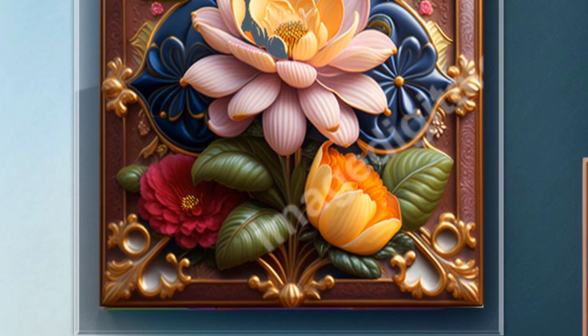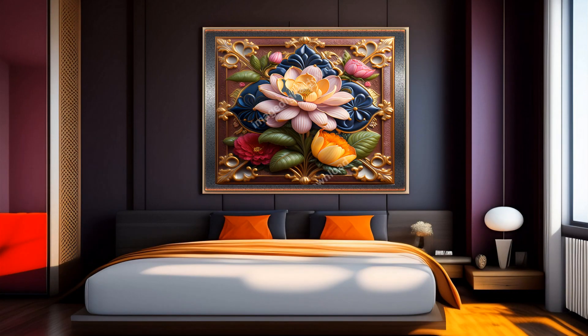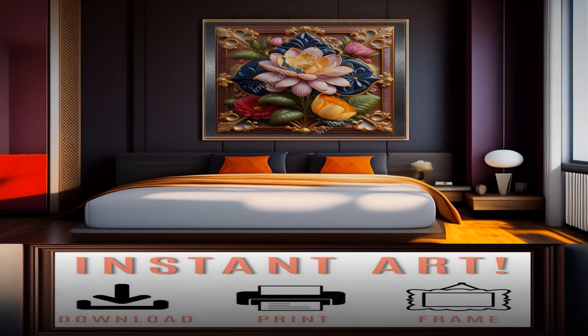Here are some of them: graphic design, printing, canvas, posters, photo frames, wall stickers, decorative panels, frames and collages, decorative pillows and plaids, and metal panels.